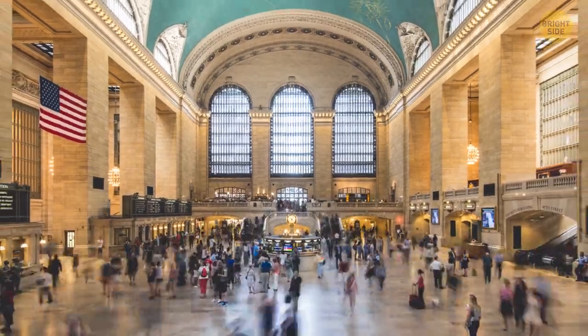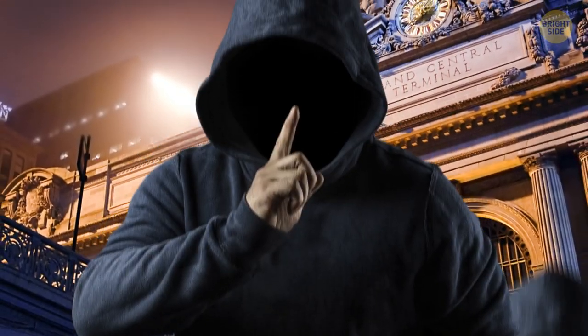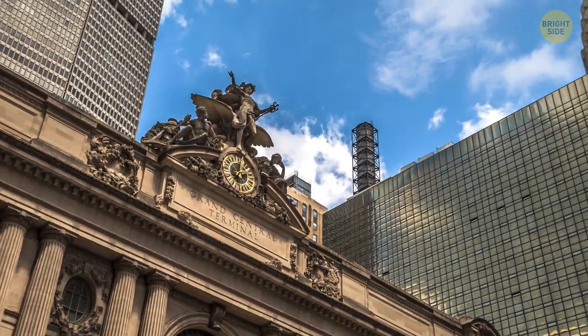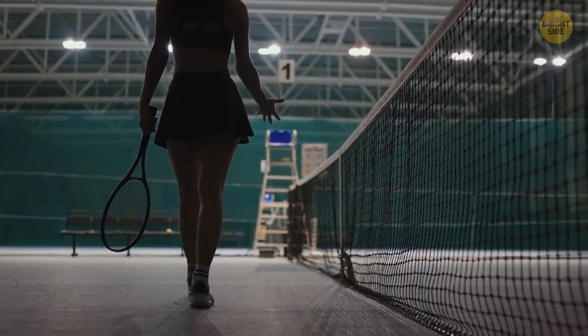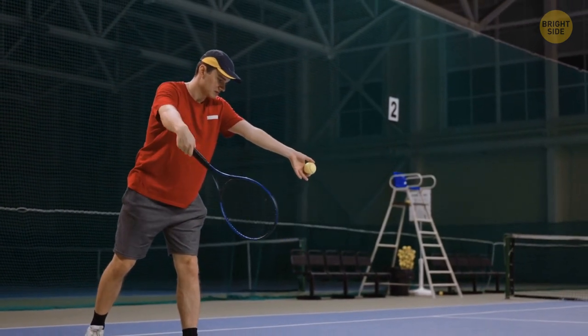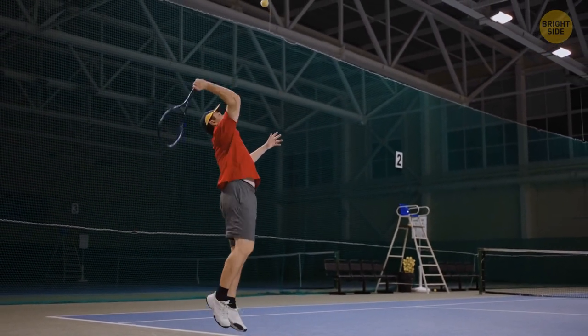Anyone running through the Grand Central Terminal to get to their train on time knows that you work up quite a sweat. Some hidden Manhattanites are also working up a sweat somewhere else at the station. Few commuters realize that the Grand Central Terminal has been home to a tennis club for decades. It mainly serves local sports fans and corporate groups, so most people don't even know it exists. Vanderbilt Tennis Club is located on the station's upper levels, and includes a full gymnasium, one full-sized indoor hard court, and even a junior court.